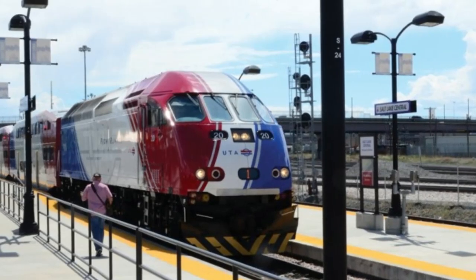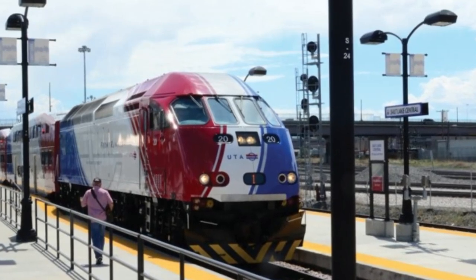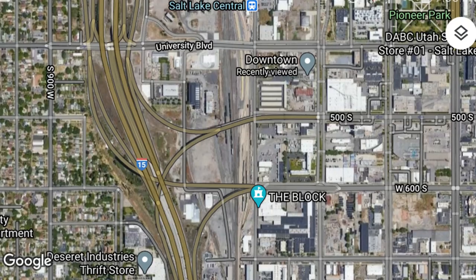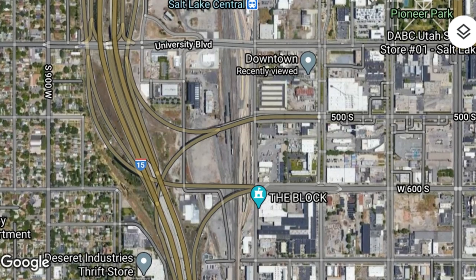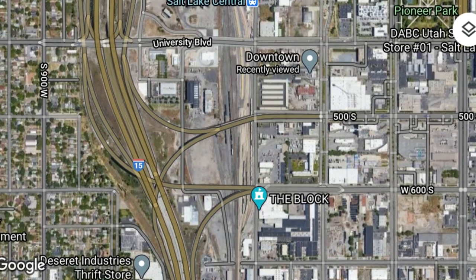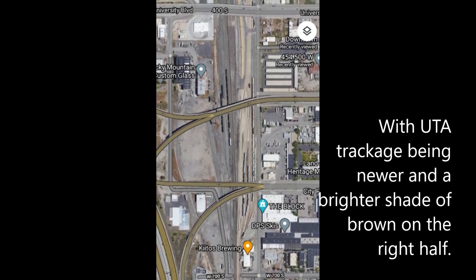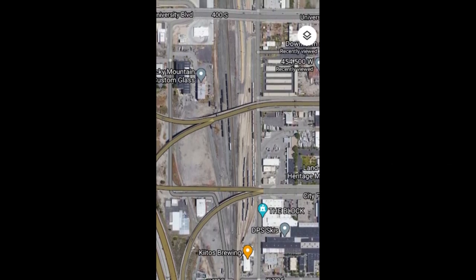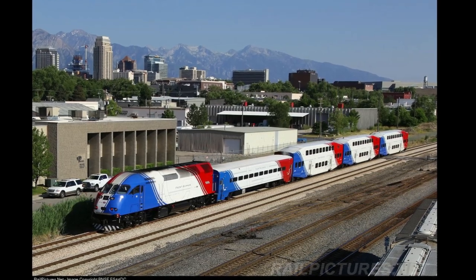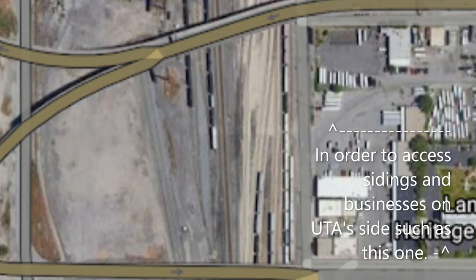At the same time, the Utah Transit Authority's relatively new FrontRunner was about to complete their expansion south from Salt Lake City to Provo, Utah, commonly referred to as FrontRunner South. In order to store more trainsets for the new route, UTA had to expand their storage and maintenance facility onto neighboring Union Pacific territory, specifically the 400 South Yard. Union Pacific decided to split the yard with UTA, and told the commuter railroad that they needed two locomotives to switch in the yard.